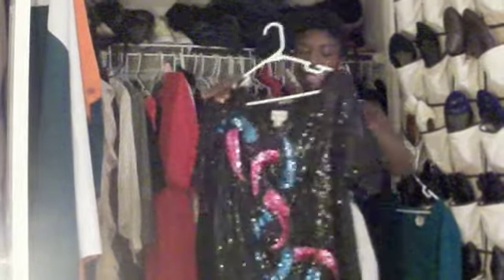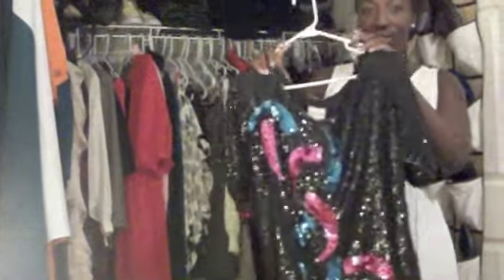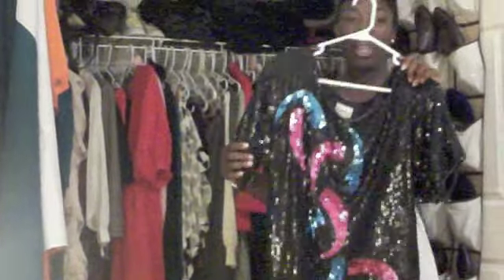I'm just going to pull out some things that I really wanted to show you guys. This is one of my favorite blouses — it's a sequins blouse. I got it for $3 at the Goodwill and it's amazing. It's off the shoulder, great with a pair of jeans.